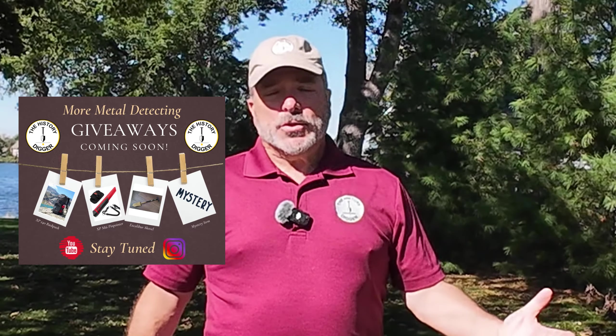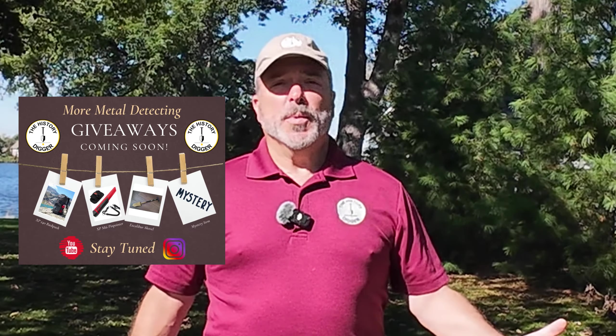I'm doing a series of giveaway videos, just my way of saying thank you. I get so much joy from this hobby, and I thought it would be nice to give a little back to you. So what I'm doing is giving away some of my favorite equipment and accessories.